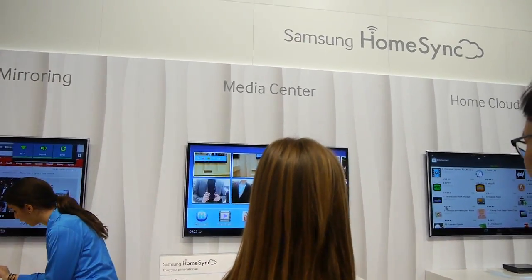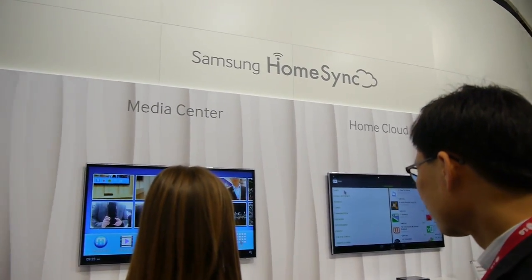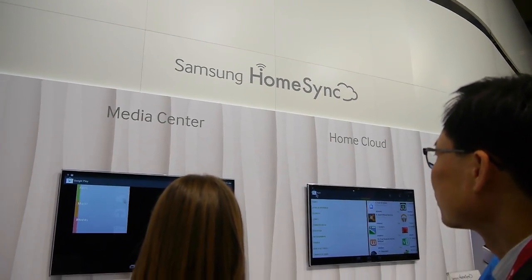Hey guys, this is Ray at Phone Arena. We're live at MWC 2013 and right now I will just show you a quick demo of Samsung HomeSync.